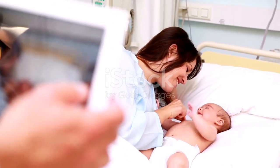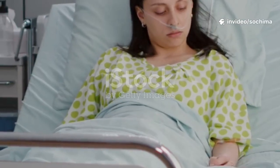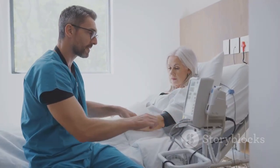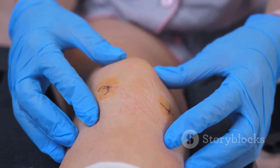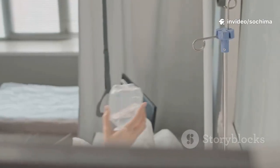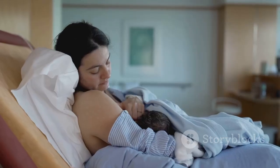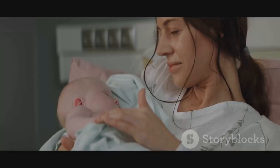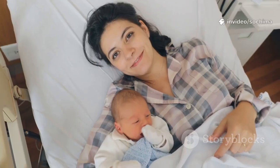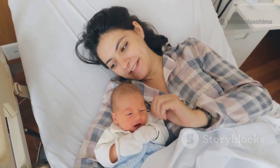Immediately after the surgery, the parent and baby are moved to a recovery room, where they are closely monitored for the first few hours. Nurses will check the parent's blood pressure, heart rate, and breathing, as well as the surgical incision and vaginal bleeding, which is normal after any type of birth. Pain medication is provided to manage discomfort as the anesthesia wears off. If both parent and baby are stable, skin-to-skin contact is encouraged, helping regulate the baby's temperature and breathing and fostering a powerful connection between parent and child from the very beginning.